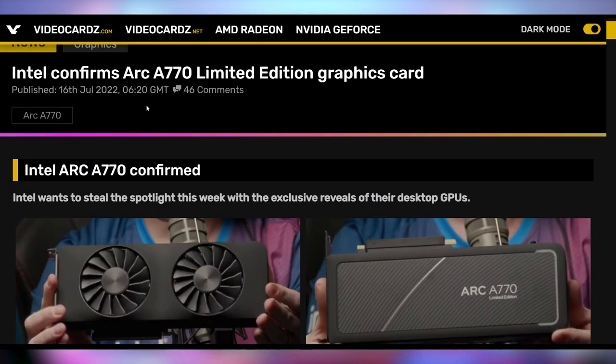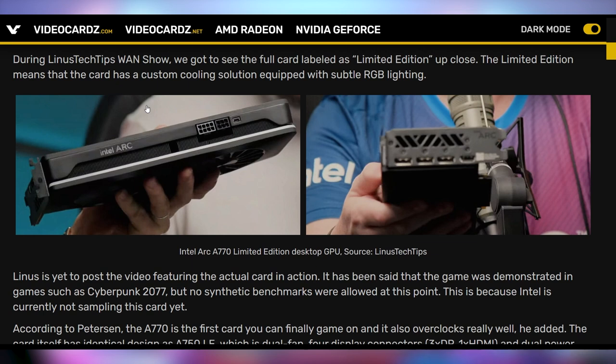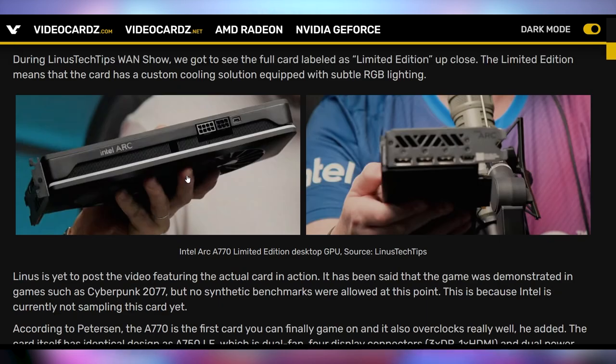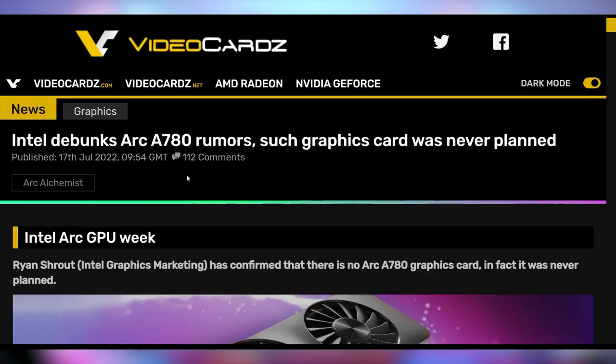Also being unveiled on Friday was the A770, the flagship GPU they're unveiling, with the card getting showed off during the WAN show on Linus's channel. Linus said he should have a video coming out soon because they did do some testing with it. Not a ton of technical analysis, but this card has an RGB strip, and there's also RGB recessed into the fans. Linus said it looks really good when turned on — very sleek, minimalistic, and beautiful. I actually really liked the design on the limited edition card, and you can see the box for it there as well.